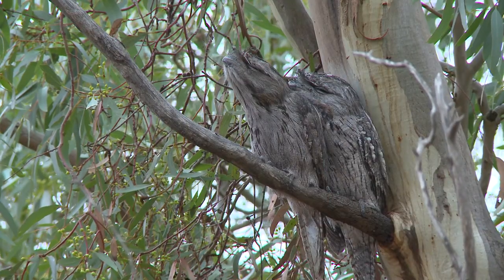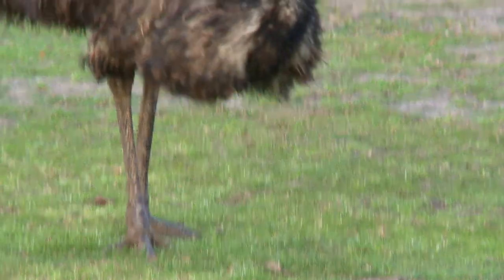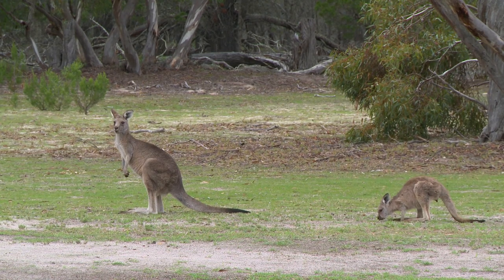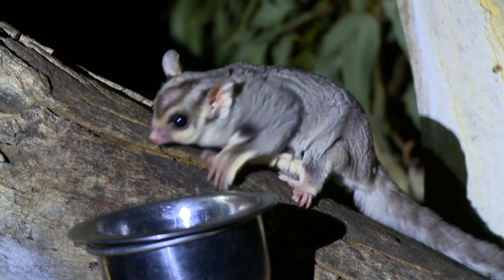There are quite a few different species of bird life - 132 different species have been recorded on the property, and over 200 species in the Little Desert National Park itself. A few mammals are also present, though most are nocturnal so you have to get out after dark to see them.